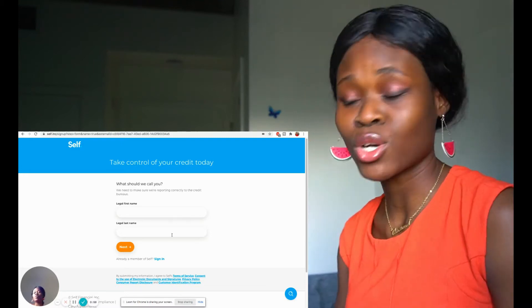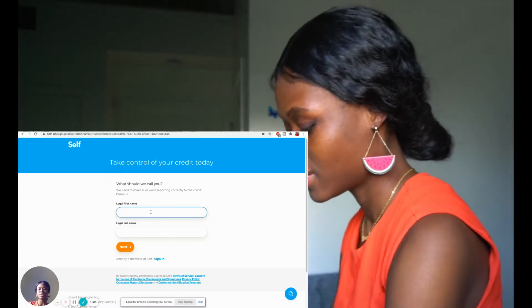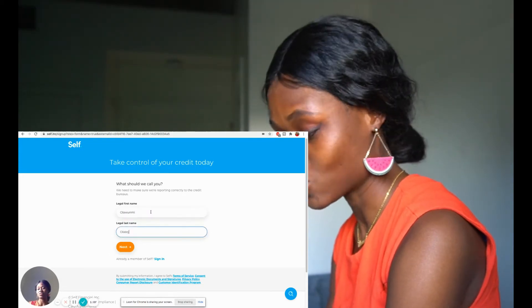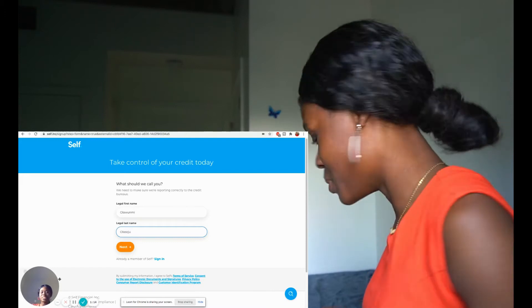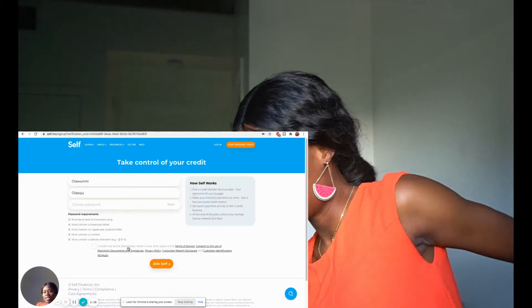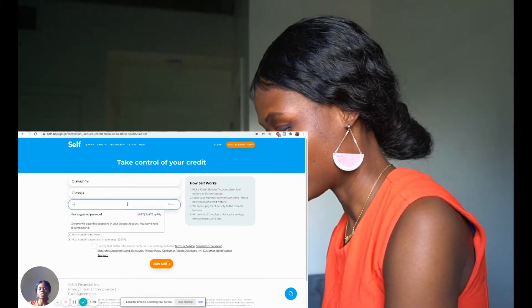It says: take control of your credit today — what should we call you? We need to make sure we're reporting correctly to the credit bureaus. Let me put my name right there. Put your name as well if you're doing this alongside me. Next: choose your password. Let's do that.